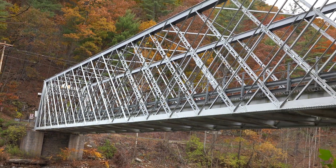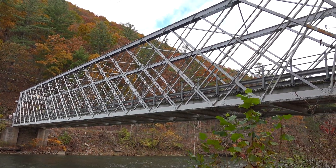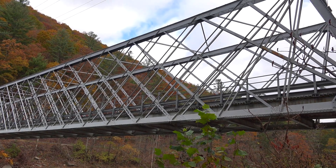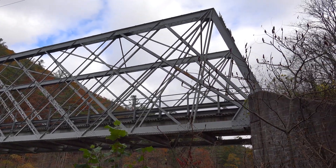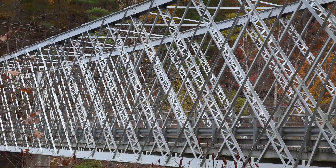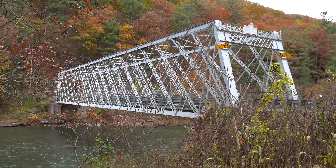Secondly, this is a quintuple intersection Warren truss bridge where the diagonals between the upper and lower cords intersect five panel points, which is normally seen only on railroad bridges. This is almost unheard of on a vehicular bridge.